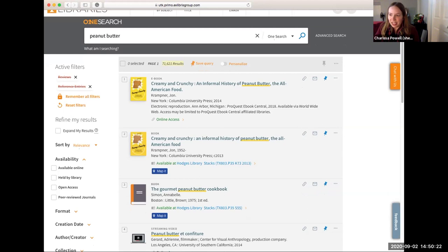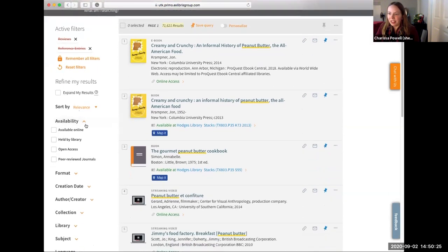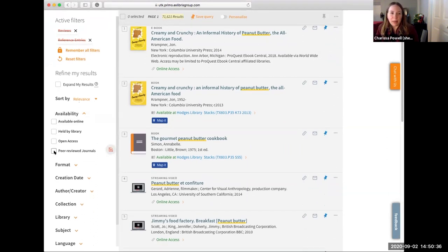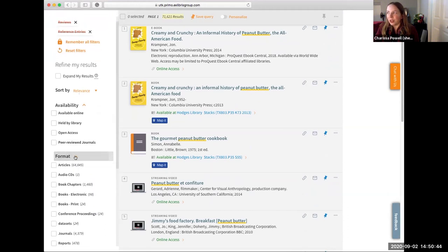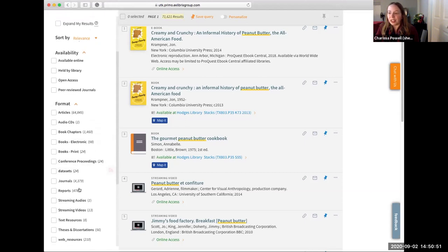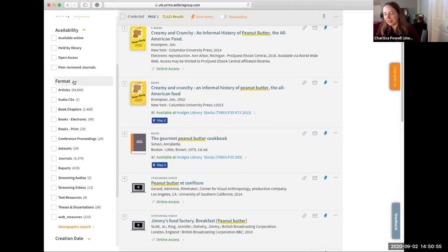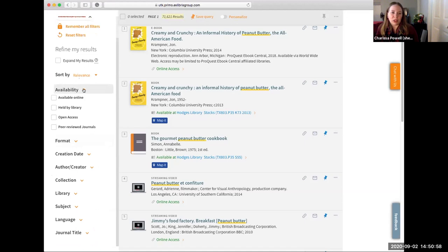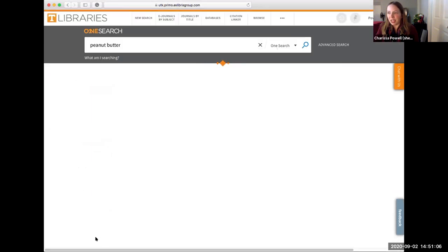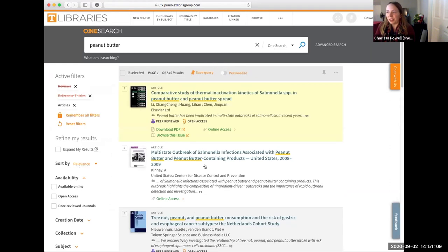I recommend looking on the left-hand side of the page. One way to narrow down is by availability — maybe you're doing school entirely from home and want to see what's available online. Maybe your professor requires a peer-reviewed journal article — you can narrow there. You can also narrow by format — if you're looking specifically for an article, a book, or any other type of format. I'm going to show briefly what it looks like to find an article in OneSearch by clicking 'Article' and applying the filter.